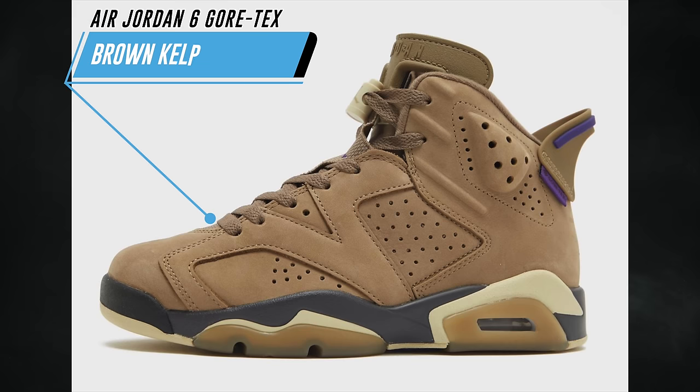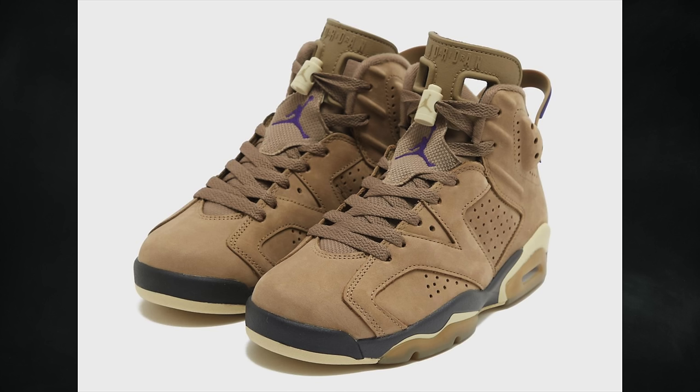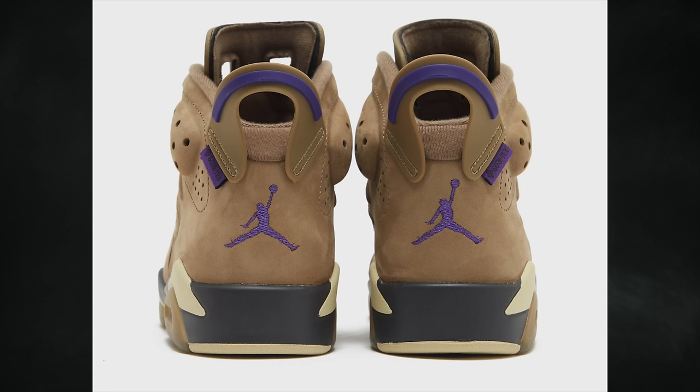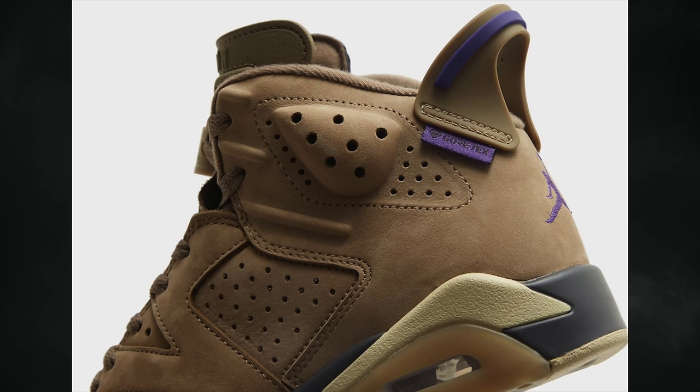Thanks to new product photos, we now have a detailed look at the Air Jordan 6 Gore-Tex in Brown Kelp. They're solid — not bad — though I do prefer the Air Jordan 5 Gore-Tex that dropped last year or the year before. Note this is a women's exclusive release, featuring brown kelp, team gold, shadow brown, and court purple. Shades of brown run throughout, with purple detailing visible on the branding, the spoiler label reading 'Gore-Tex,' and across the insoles and translucent outsole areas — like a gum brown. They have a boot vibe, but the actual inspiration is from an original Nike Air Moab colorway from the ACG line. They drop November 29th at a retail price of $250.